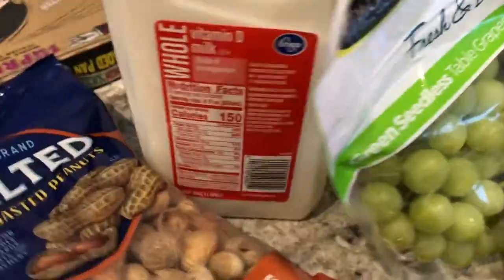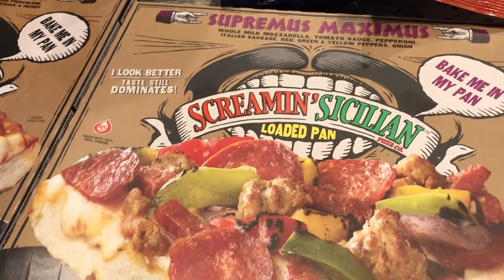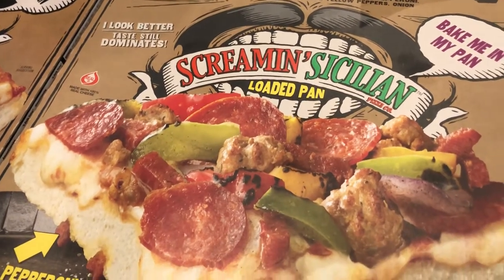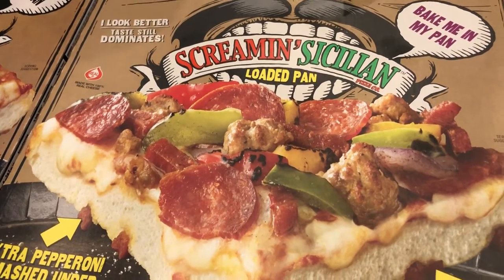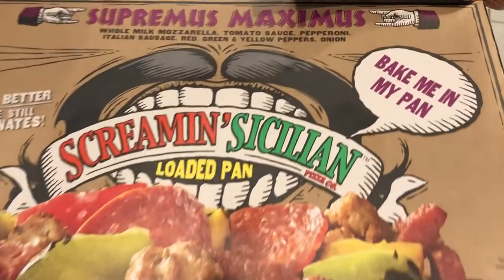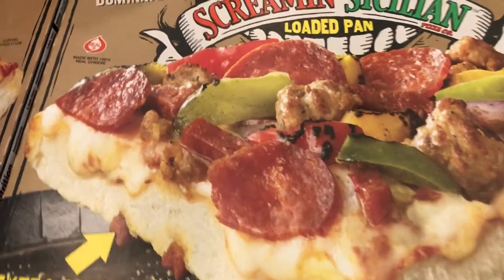I was really excited about this pizza that I found on clearance. It is Screamin' Sicilian — if you have ever seen this you know how expensive it is, it's usually $9.99 for a pizza. They were clearancing these out at Kroger; I think they're discontinuing this line. I got this Screamin' Sicilian — it's baked in its own pan, so it's a loaded pan pizza.